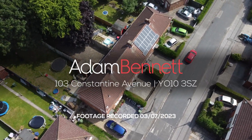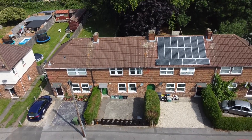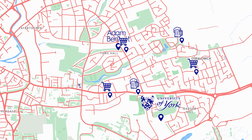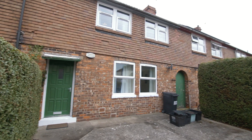Welcome to 103 Constantine Avenue. This beautifully presented four bedroom student property is ideally located for students. It is just 0.8 miles away from the University of York Student Campus and there are plenty of amenities nearby, including bars, restaurants and shops.